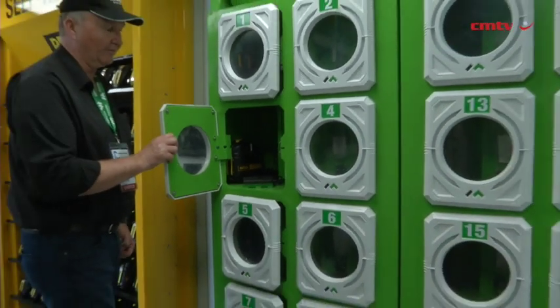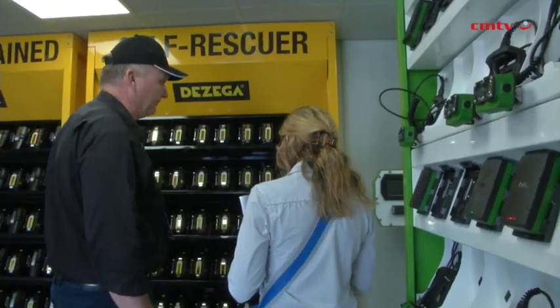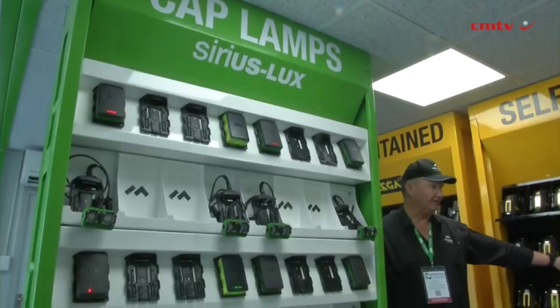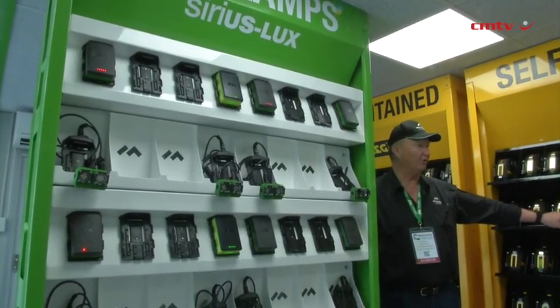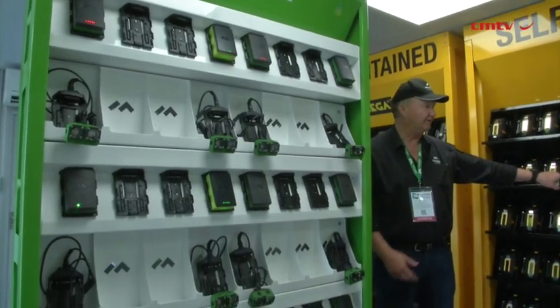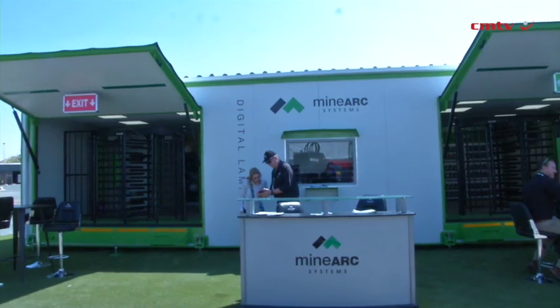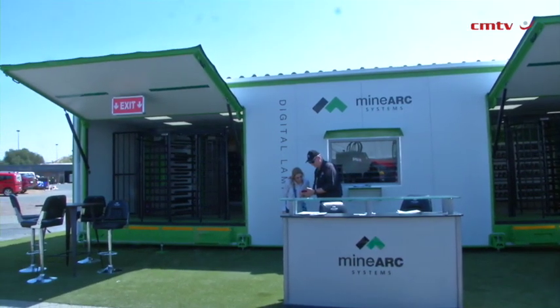In terms of what it means for Minarch and mining, we've got some new sensors we're going to be deploying and some new wearables coming as well — just more technology on the worker so they can be safe. Part of us being at Electra is so that I can look at the great innovations out of the African market and potentially take that back to other markets that Minarch operates. We're always open; it never stops for us, and that's been going for 25 years.